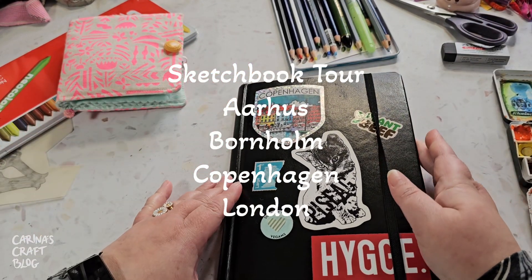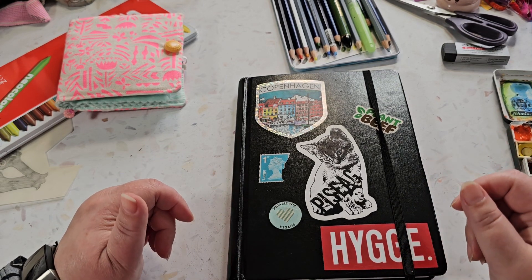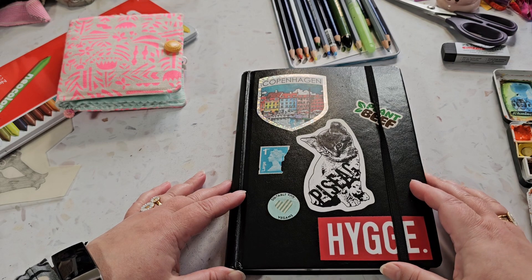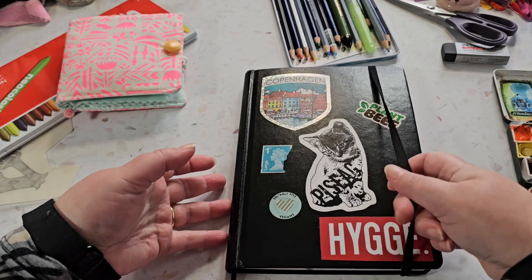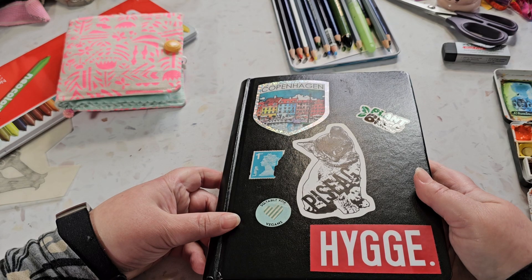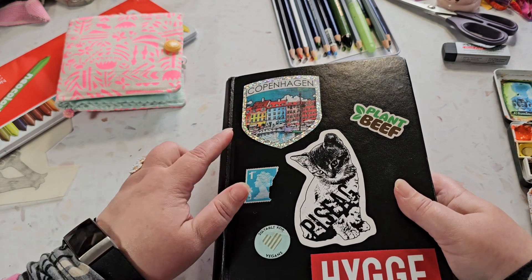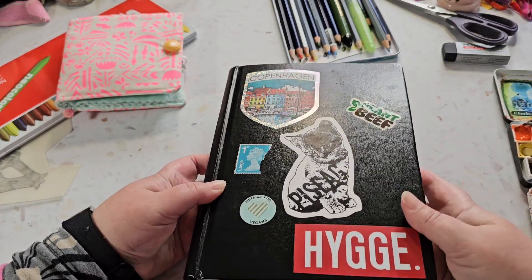I finished another sketchbook recently. This one took about a year to finish - I'd really like my sketchbooks to be a bit quicker to fill up, I guess I'm the one who has to do something about that. This particular sketchbook has been to Denmark a few times - all the times I've been to Copenhagen as well as elsewhere. On the last trip I bought a Copenhagen sticker and a hygge sticker, because Denmark, hygge.